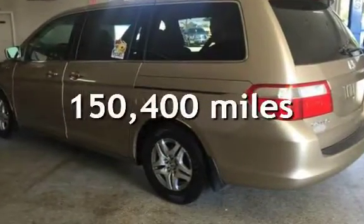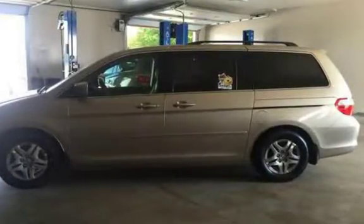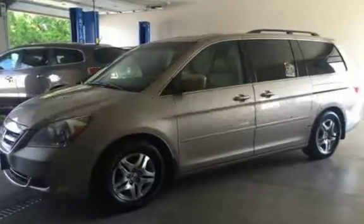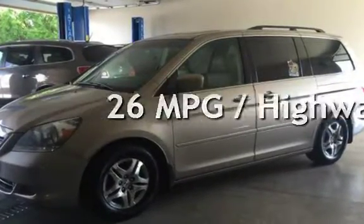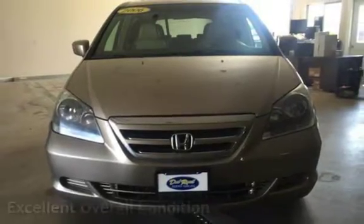This Honda has less than 151,000 miles on the odometer. Estimated fuel economy for this vehicle is 17 miles per gallon in the city, and 26 miles per gallon on the highway. This vehicle is in excellent overall condition.